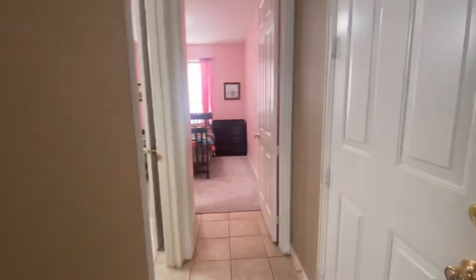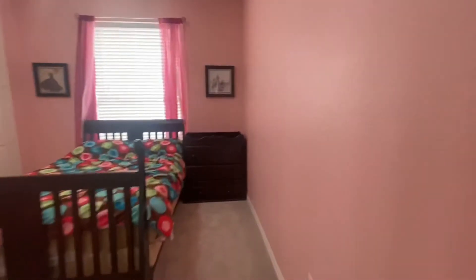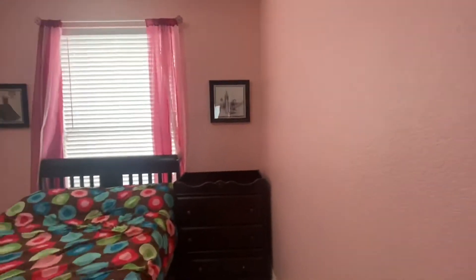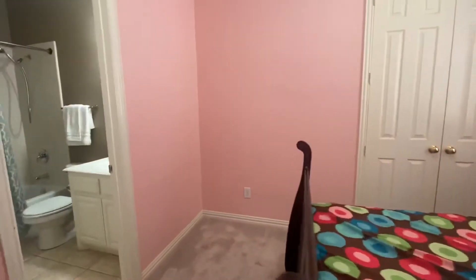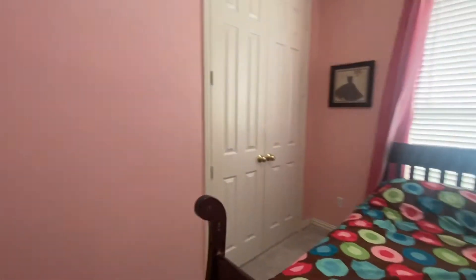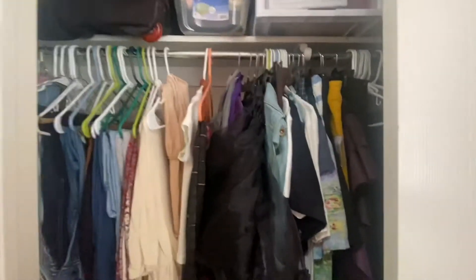Laundry, garage to my right, and then here is a full bathroom that opens to a bedroom — the second one on the bottom floor, which is really cool. Nice size closet in here.